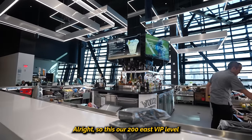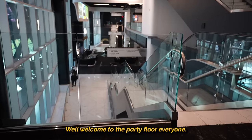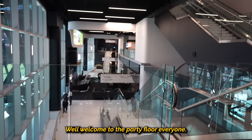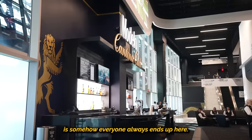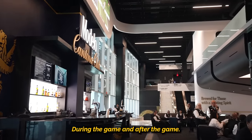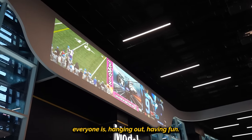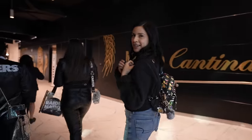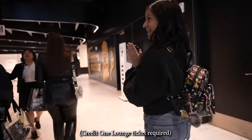So this is our 200 East VIP level. Some of you have clearly already been in here. Welcome to the party floor, everyone. The reason we call it the party floor is somehow everyone always ends up here during the game and after the game. And that's because this is mostly where everyone is hanging out, having fun. All right guys, so we're about to go to a place where we're going to hang out for the game, and I heard there's food.